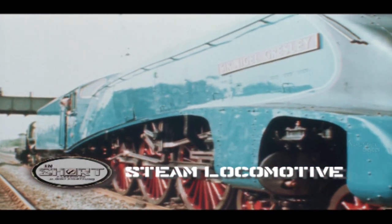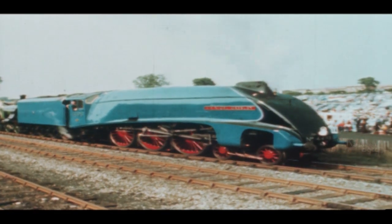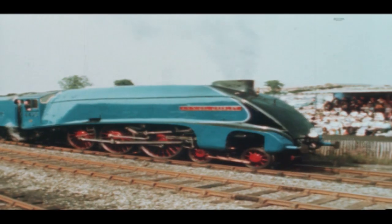For 150 years the steam locomotive provided the heavy land transport needs of the industrial world. Early industrial railways used horse-drawn wagons, but at the beginning of the 19th century primitive steam locomotives began hauling loads.